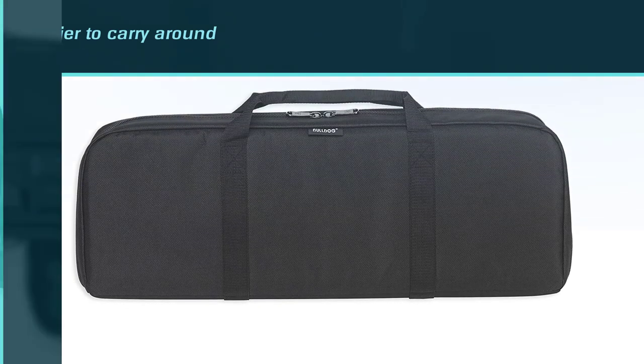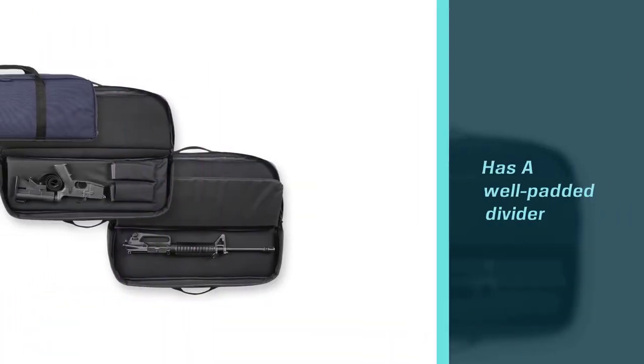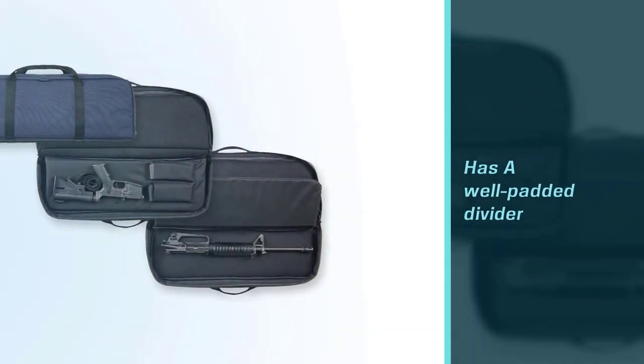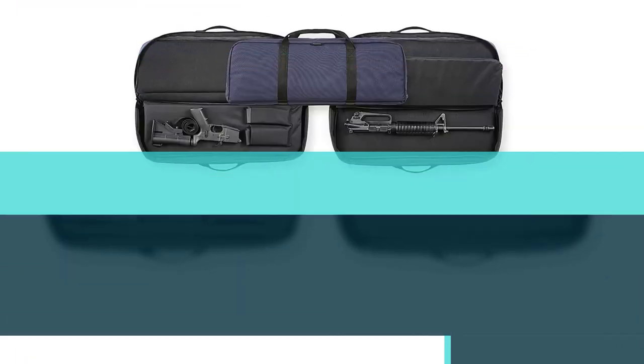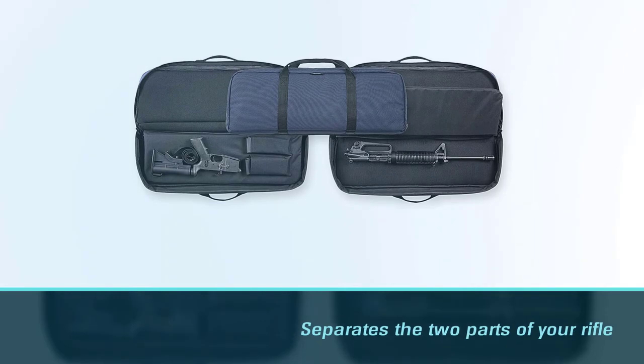As a result, you have a much smaller case that is easier to carry around. A well-padded divider separates the two parts of your rifle in the bag, and the exterior padding of the bag is sufficiently thick to provide good protection.